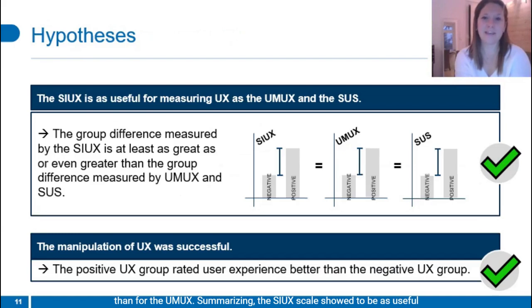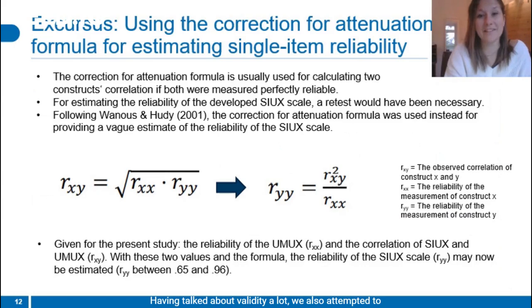Summarizing, the COX showed to be as useful for measuring UX as the UMUX and the SUS, and sometimes it performed even better despite having only one item. The chosen manipulation of momentary and cumulative UX were successful. Having talked about validity, we also attempted to check on reliability. Lanus and Hody suggested a method for estimating single-item reliability using the correction for attenuation formula, which is usually used for estimating two constructs' correlation if both were measured perfectly reliably. The formula was rearranged, enabling a rough estimate for the COX reliability through the squared correlation of COX and UMUX divided by the reliability of the UMUX scale. The method indicated satisfying reliability estimates for the COX, with R ranging from 0.65 to 0.96.